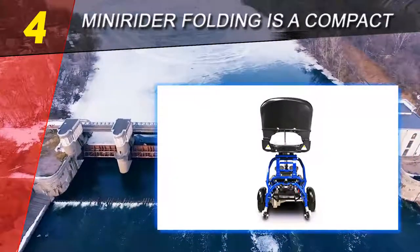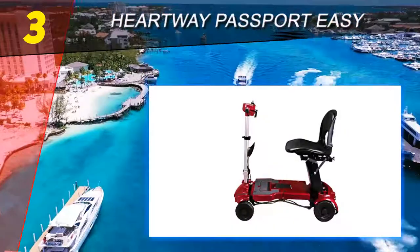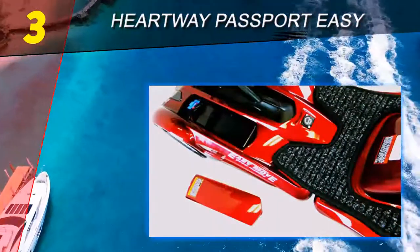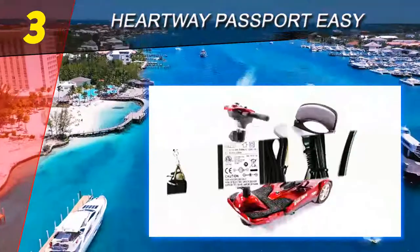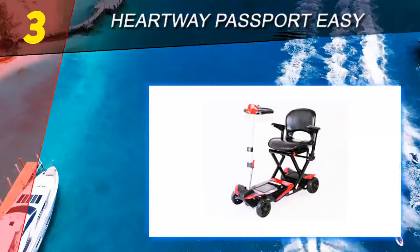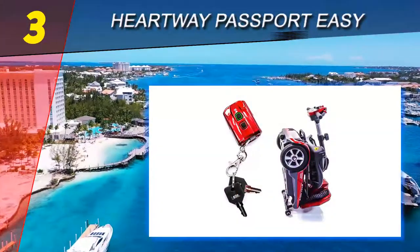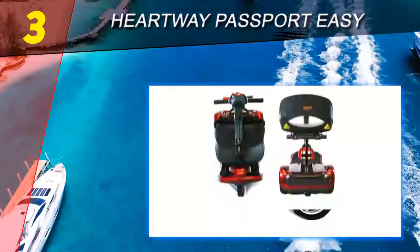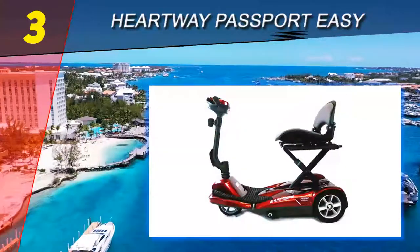At number three is the Heartway Passport Easy Move mobility scooter, listed as a more affordable option for those who love the automatic folding system of the transformer but can't afford it. Note that the auto setup takes longer, so if you're in a hurry, do it manually. Its ultra-compact design when unfolded measures only 17.3 x 16.5 x 28.7 inches and is super light to transport. This is the best choice if you have a mini car with a smaller trunk — it can fit in like a dream.